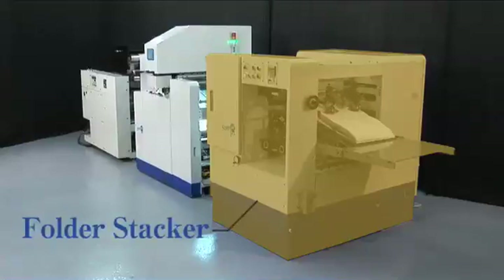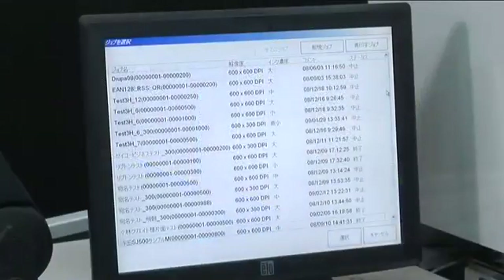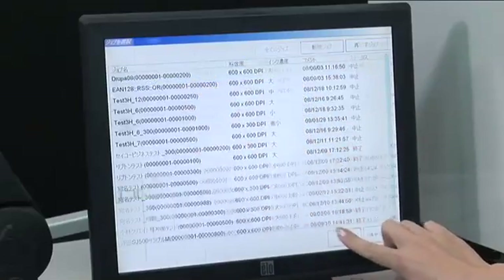It's also possible to print tracing codes, expiration dates, and country of origin information to heighten consumer protection and product safety. The touch panel control screen offers easy operational management.